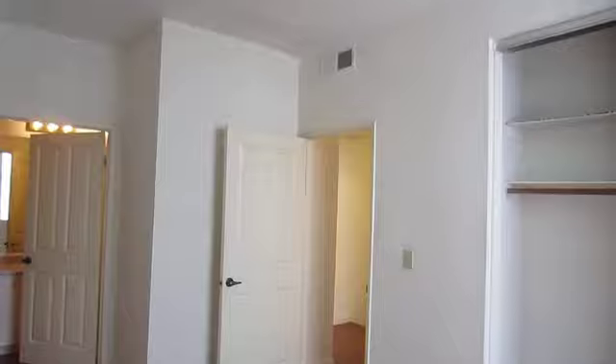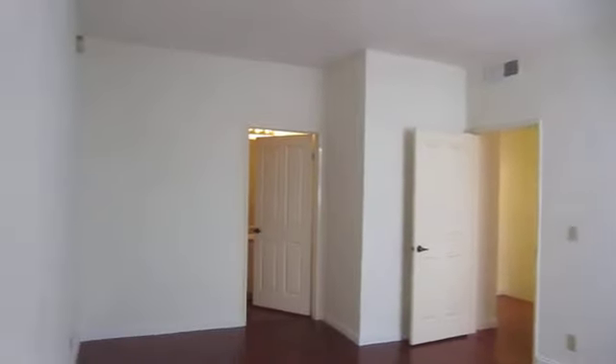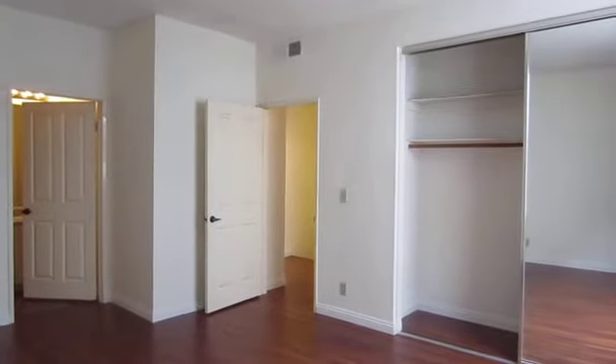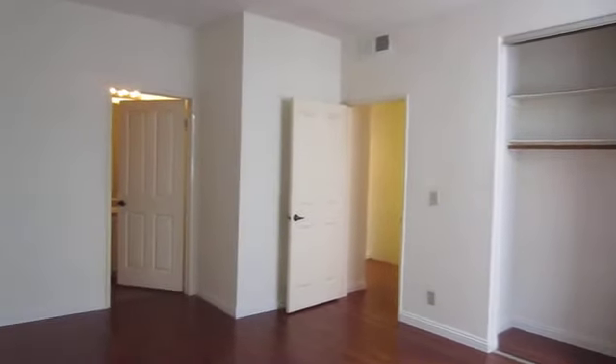This is the master bedroom. It's a very large room. It also has plenty of closet space with sliding mirror doors.